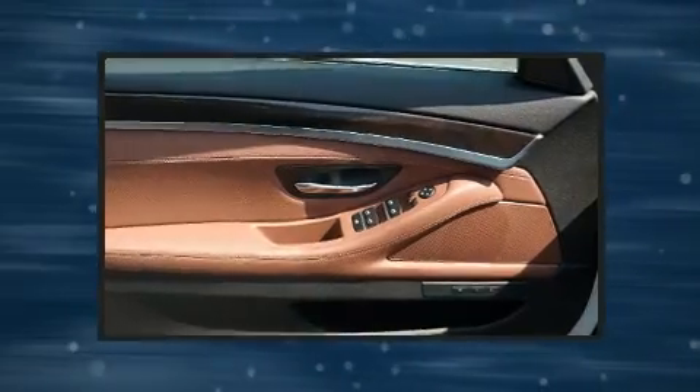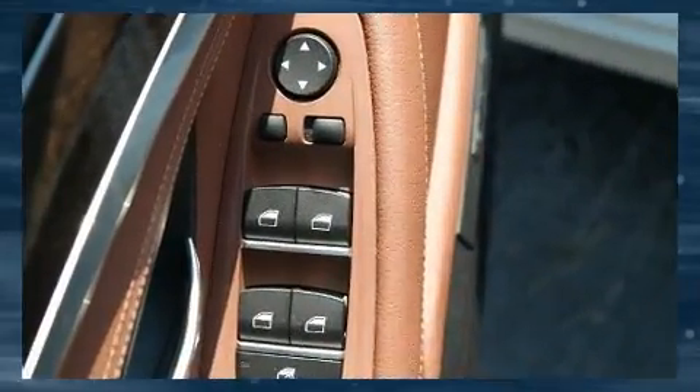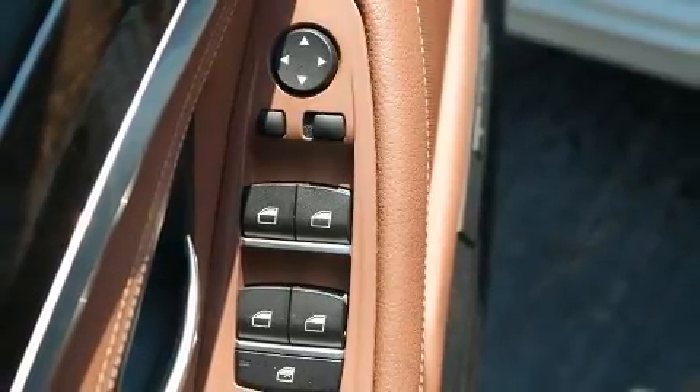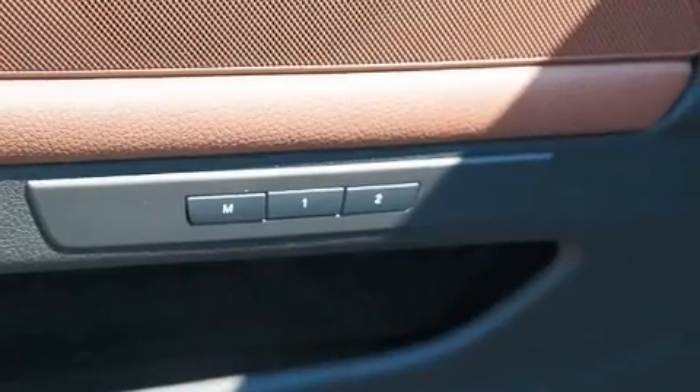All of the premium features expected of a BMW are offered, including a power seat, automatic dimming door mirrors, heated front and rear seats, high-intensity discharge headlights, and leather upholstery.